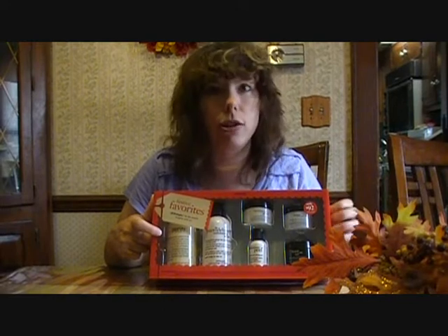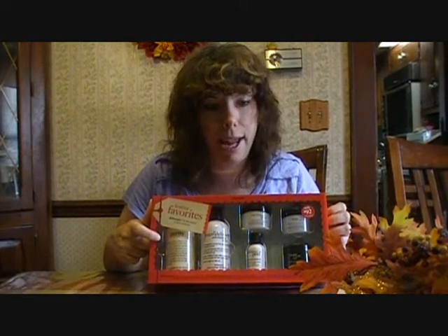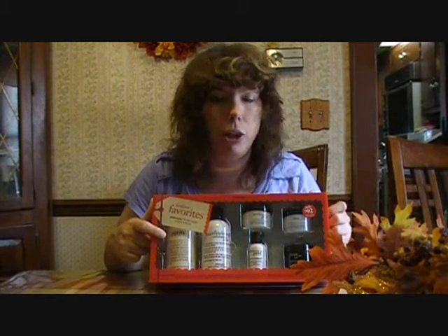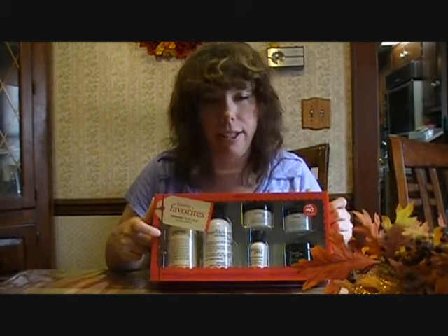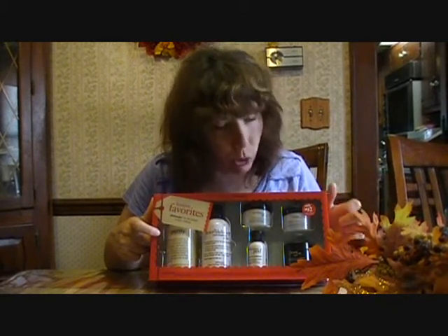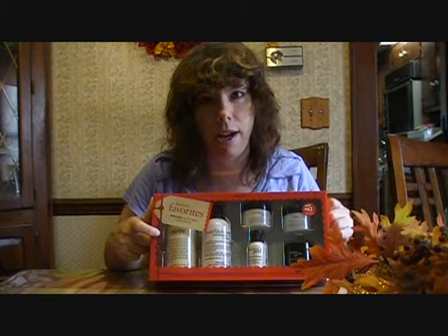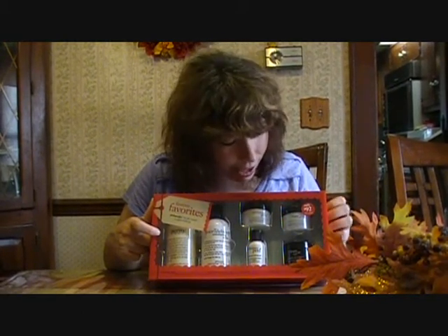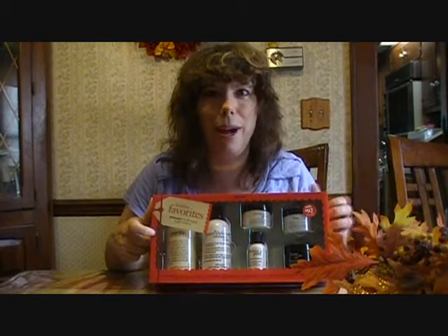So if you guys are in Nordstrom and you're out of your Philosophy basics, you might want to pick this up. It's a good deal for $92 — you get basically everything you need, plus you can try the new Hope in a Jar Night, which I was dying to do and I love it. All right, that's it. We'll talk to you next time. Bye.